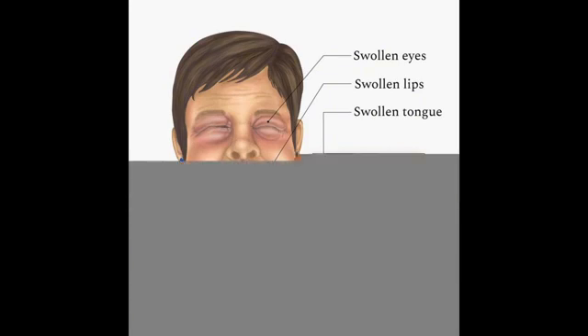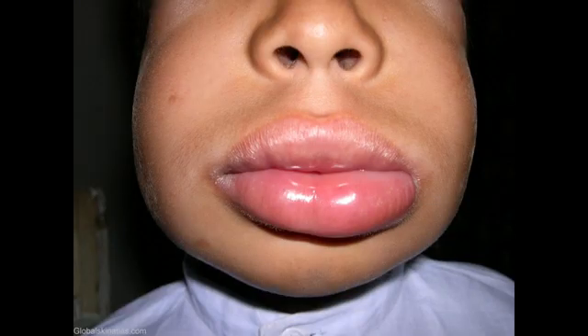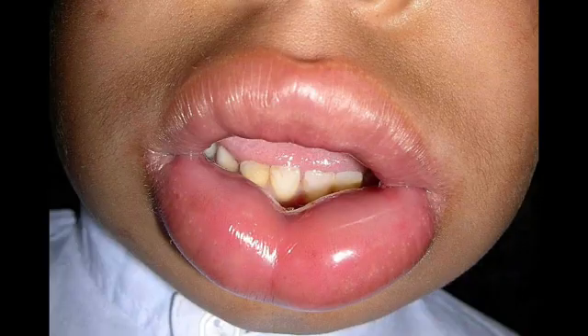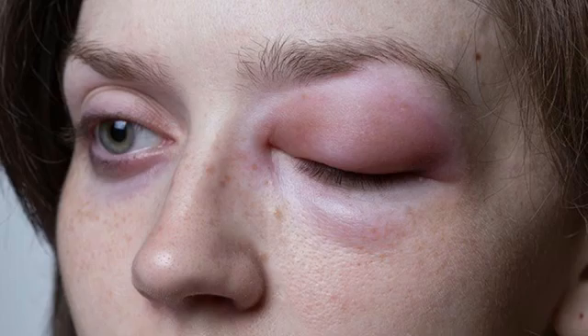It commonly lasts 1-3 days. There may be a prickling sensation in the affected area before swelling is visible. The swelling is not itchy and the skin may look a normal color; however, many people with allergic or idiopathic angioedema also develop urticaria, or hives, which is red and itchy.